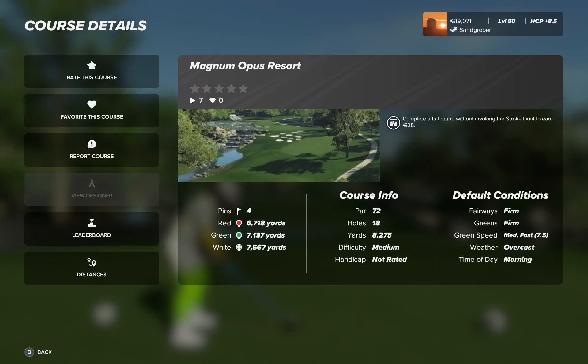G'day golfers, Sandgraper here. Today's play through Magnum Opus Resort by BigRig307. It was recommended to me to have a play through, so let's get out there and have a look at what's going on.